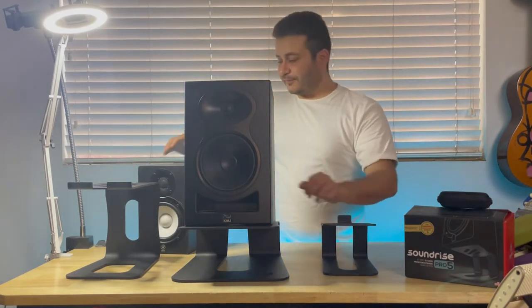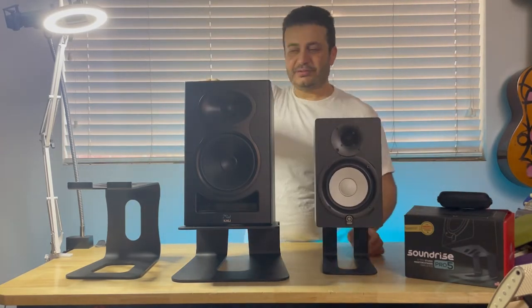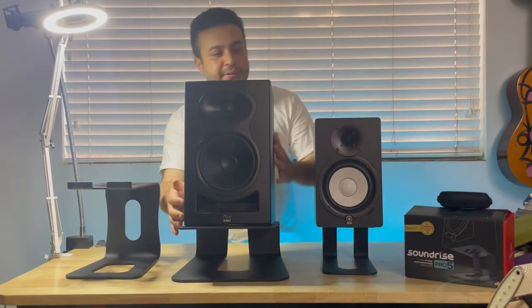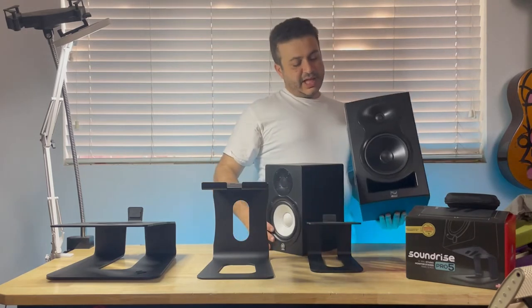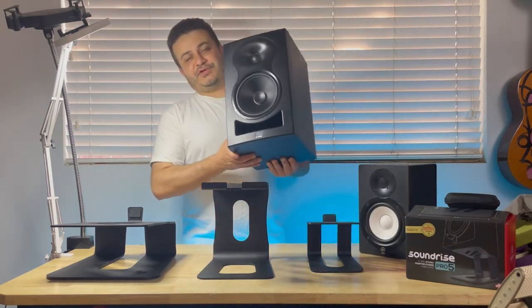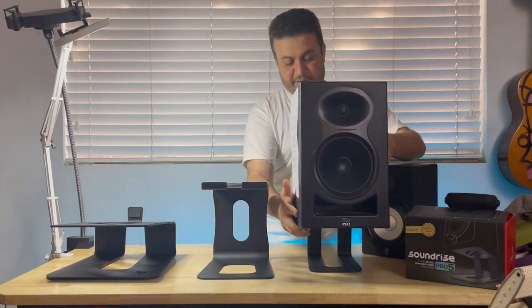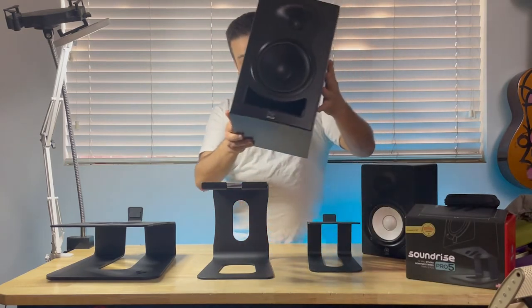Obviously, the Pro 5 is perfect for things like the Yamaha HS5. But for the Kali Audio LP6, it would be way too small. Currently, I personally use the Kali LP6 — they're six and a half inch monitors that will probably not fit too well on the Pro 5.